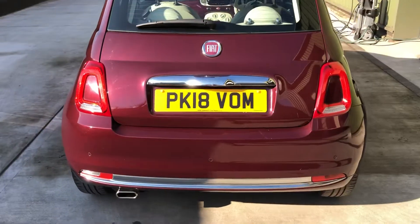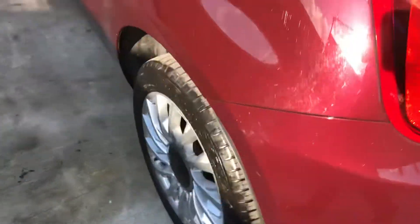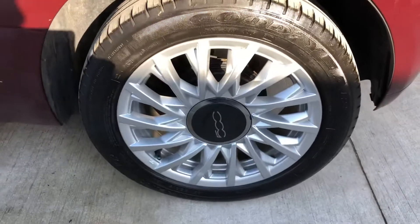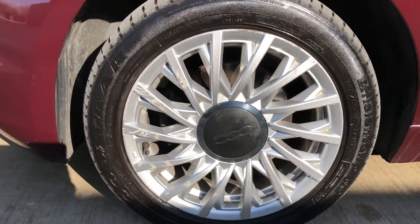There are a couple of minor scuffs and scratches — nothing to worry about. There's also a little bit of wear on the edge of the alloy wheels.